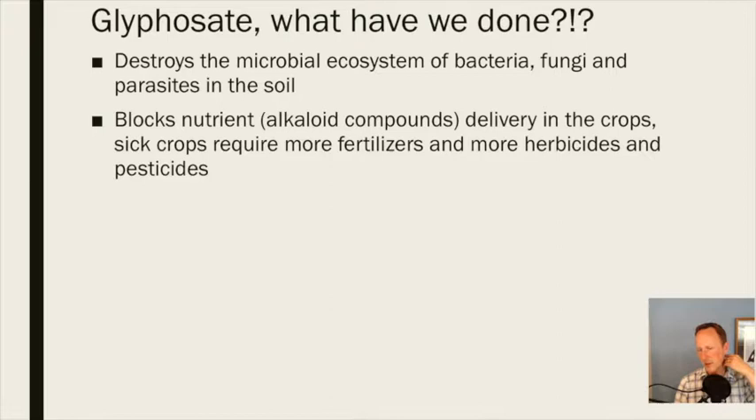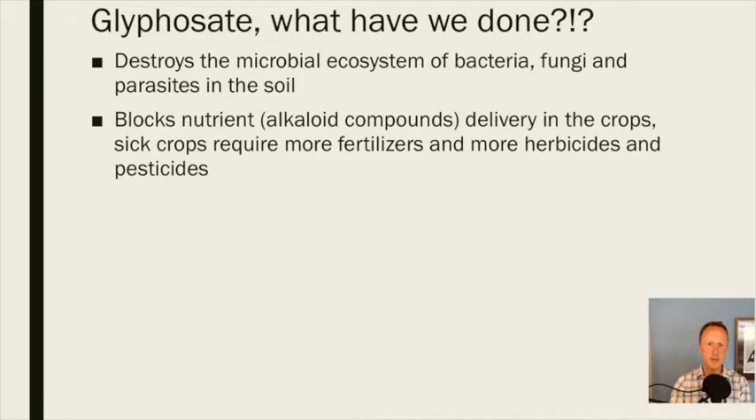Back to those alkaloid compounds — all the medicinal chemicals we find in plants are the alkaloid compounds, and that's directly what glyphosate blocks. So you can have broccoli devoid of its very medicinal properties that would help us to heal from the problems the glyphosate is causing. In our own gut, glyphosate eliminates microbiome diversity — as it's ingested as residue on foods, it gets in there and starts breaking up the shikimate pathway of our own microbiome, directly killing our microbiome.